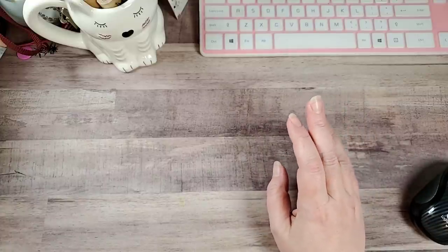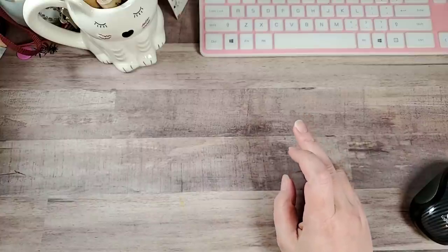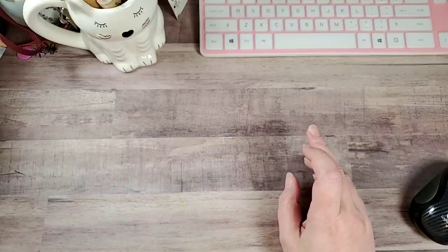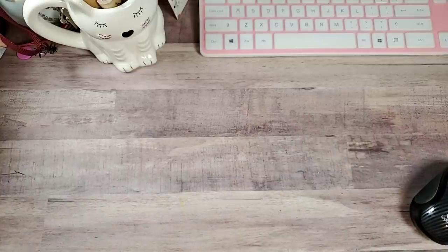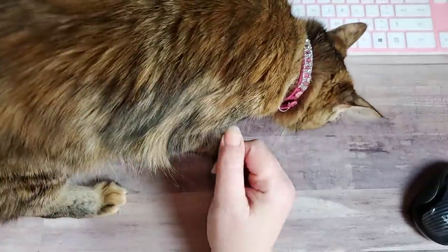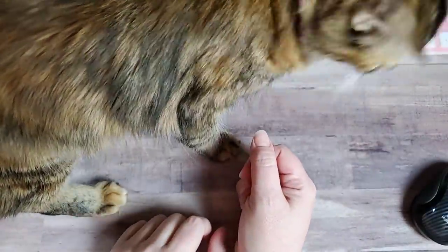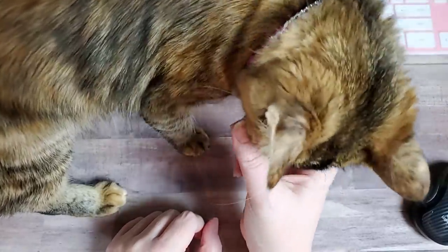Y'all might hear Karma — she's kind of exploring. Let me just stick her up here. Come here, sweetie. Tell your fans hi. She's gotten really big and she has this absolutely beautiful, super fluffy, bottle brush tail.